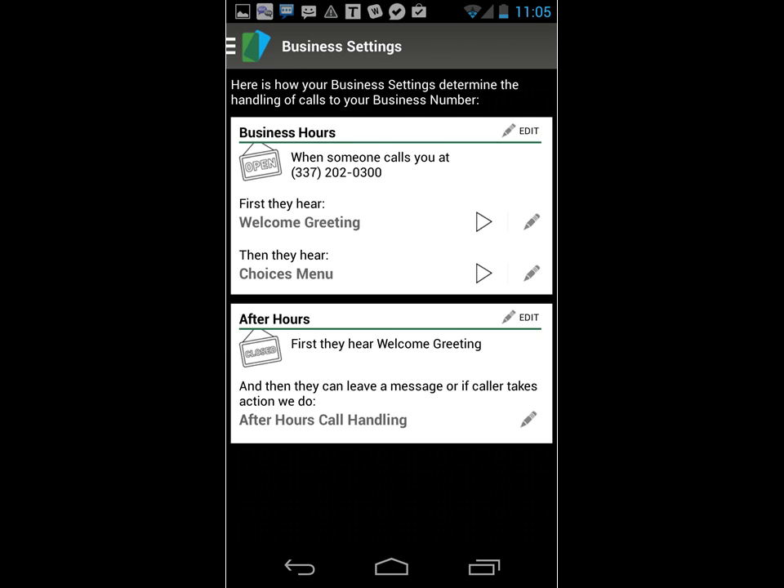You can also have your Business Call line answer calls with a company greeting, or send calls to a menu where the caller is qualified before you or one of your team members answers.